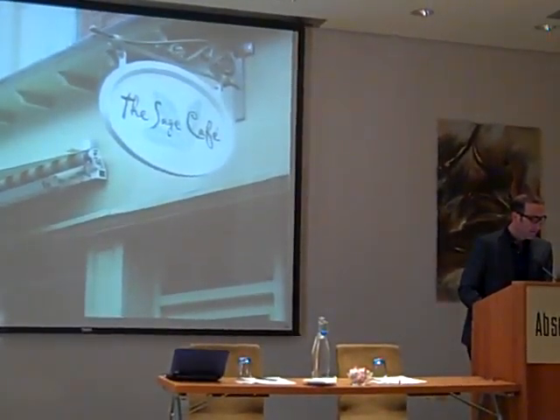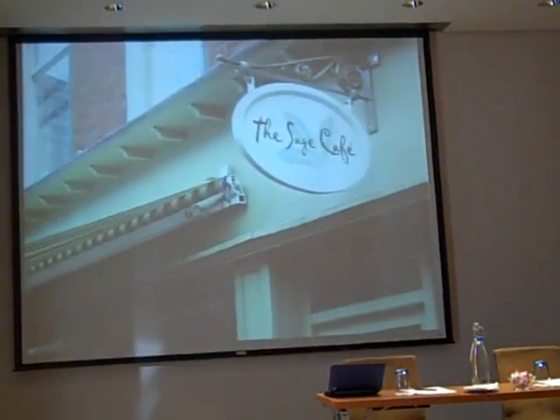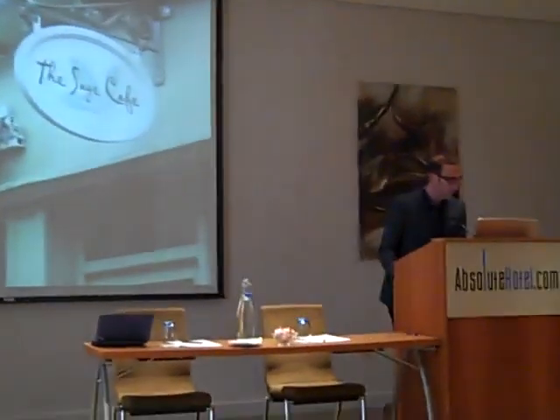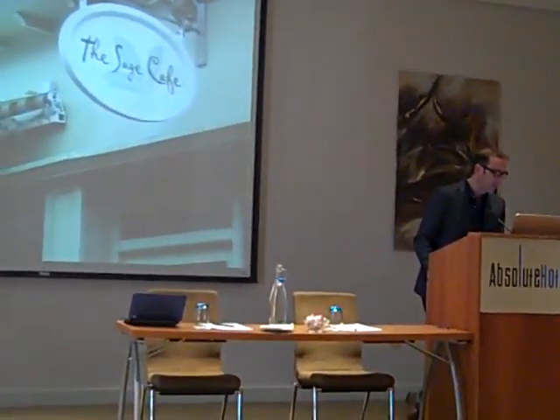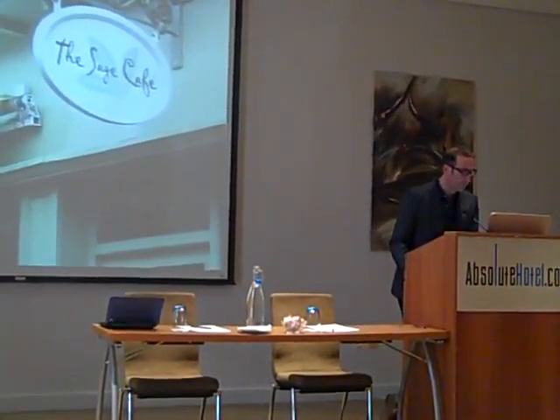Up next is the Sage Cafe in Newark. Working again with a graphic designer and a client, trying to keep it simple and trying to keep the proportions right.